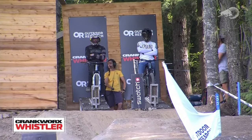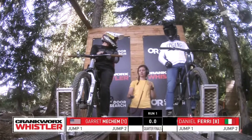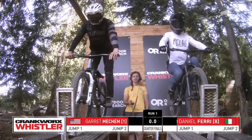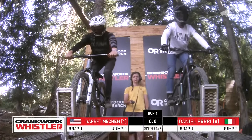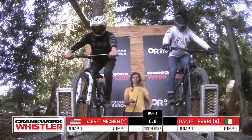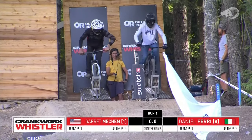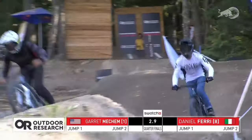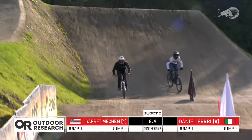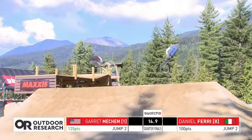Right now it's all about the Outdoor Research Speed and Style. Number one qualifier Garrett Meacham — 'Lil Rojo' from Santa Cruz County, California — going up against Daniel Ferry, who qualified eighth and has been riding strong all day. Nothing is a given — you're going to see Garrett throwing down right here trying to advance to the round of four. Garrett gets that backflip bar spin to single-foot can and a triple combo, racking up those points.